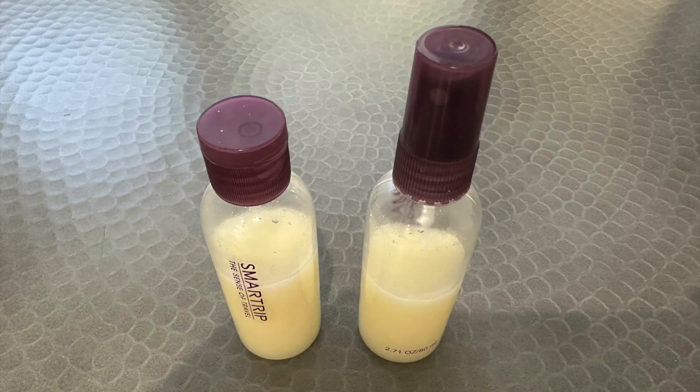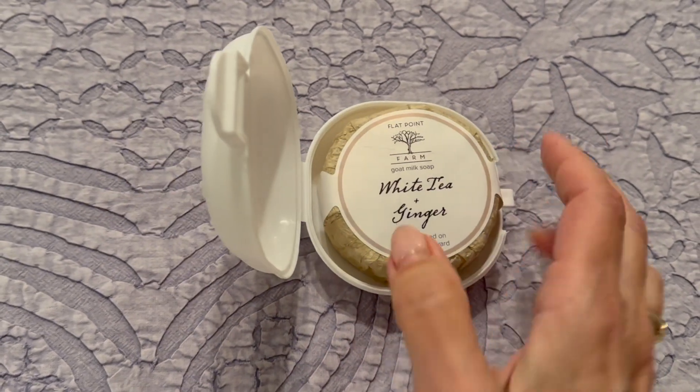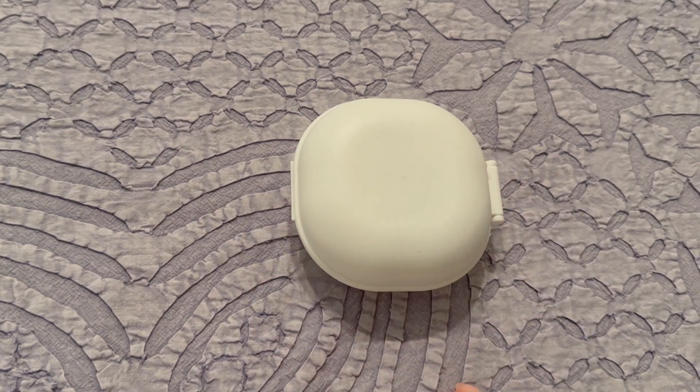A couple of quick travel hacks. If you want to use a spray bottle, put the liquid in a good travel bottle with a cap, then transfer it to a spray bottle when you get to your destination — spray bottles tend to leak. If you want to scale back on liquids, don't bring body wash. Bring bar soap. It's cheaper, lasts longer, and saves the planet from more plastics.